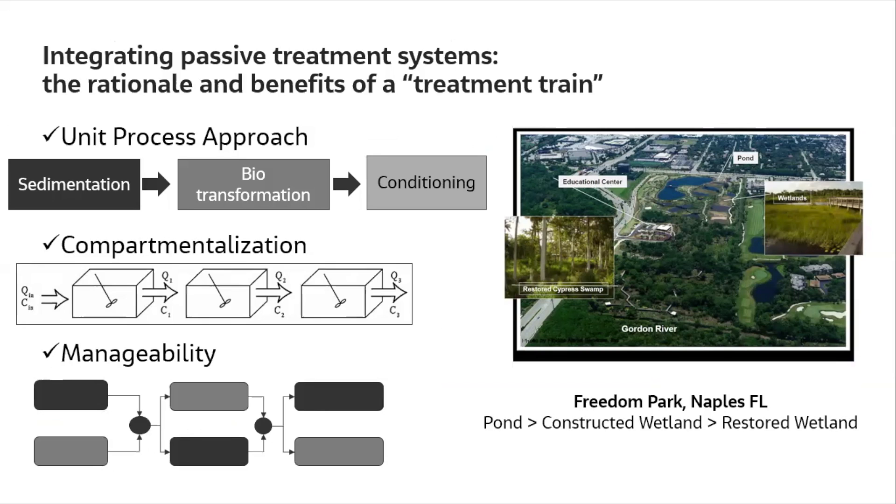It can be multiple unit processes in series — for example, first removing particles by sedimentation, then transforming dissolved material biologically, then a final conditioning step before discharge. This compartmentalization creates multiple reactors in series that prevents short-circuiting from inlet to outlet, which can significantly impact performance if not managed. It's increasingly common that operators really want a manageable system. There are needs to move flow around and change loads, and systems in series can be bypassed to provide greater manageability during maintenance periods.